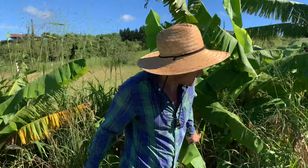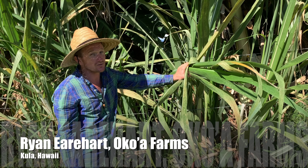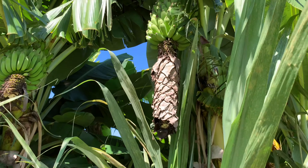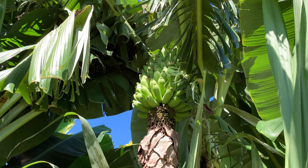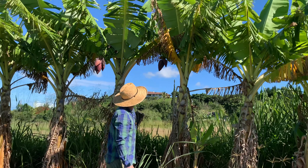During a weekly walk around the farm, we find which bananas are ready to be harvested this week. We're looking for maturity indicators — the angles on the banana have rounded out and the bananas are starting to get full.